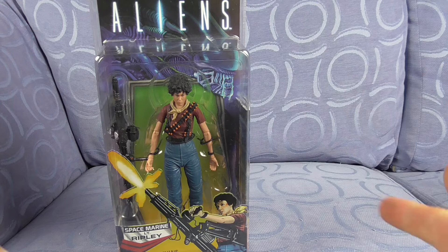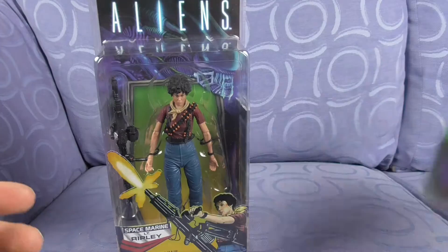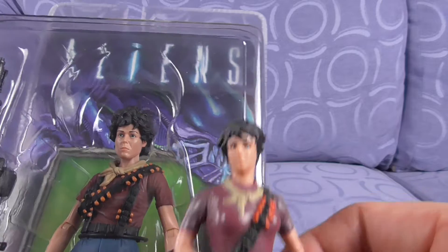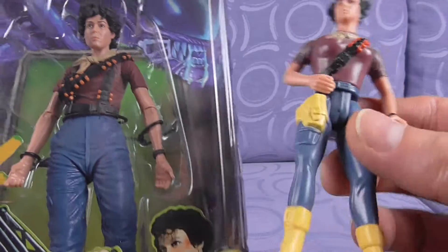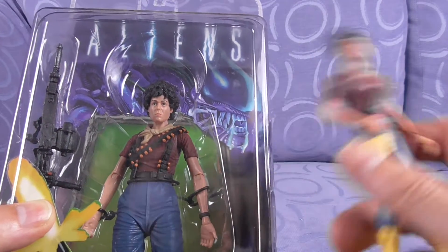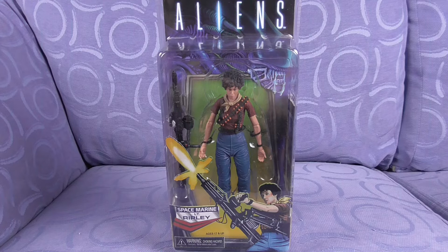So that is the sort of like the commemorative figure - whatever the word is. This is the original figure, for another video. But what's even more is I've got this, so we can actually put them side by side. It's got the yellow pouch there which it doesn't have here. And whereas these are really long yellow boots, those are just like yellow shoes. But that is what she's based on, and of course this loose figure doesn't have any of the weapons or anything. There we go - the Space Marine Lieutenant Ripley, which is a commemorative figure about the Kenner original series.